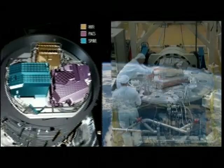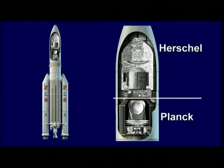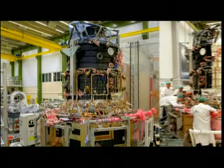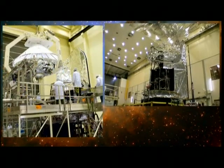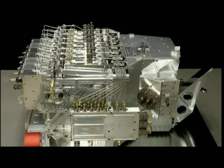Another aspect that Herschel has, which no other instrument in space has had before, is the ability to do very high resolution spectroscopy. This allows us to actually look at the chemical fingerprints that exist in space. By studying the radiation from these regions forming stars and planets, and shining that radiation through instruments called spectrometers, we can break the light up into its component colors — and that will tell us right away how much hydrogen is there, how much helium is there.